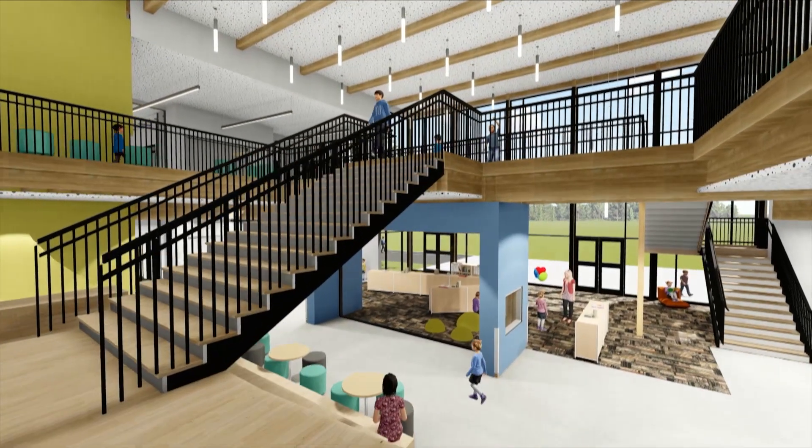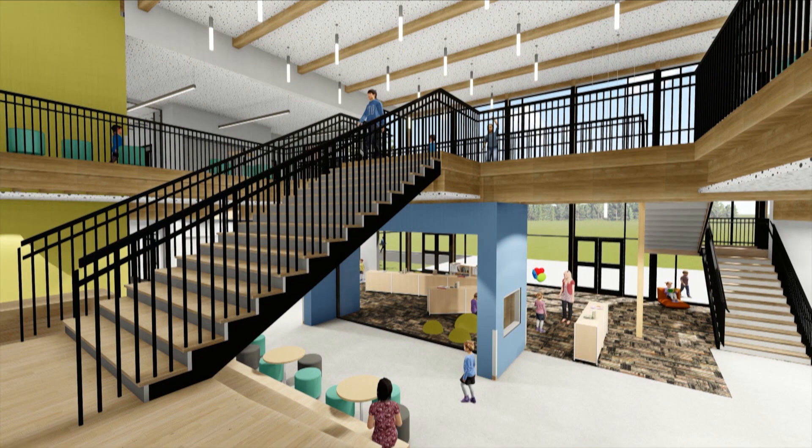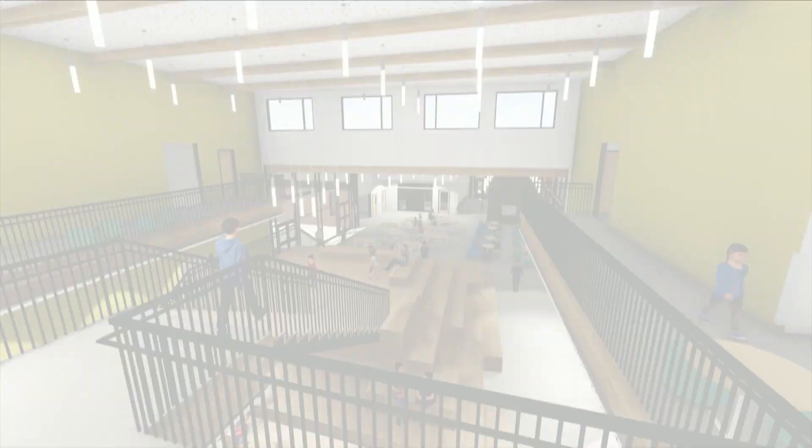Natural light is so conducive to creating a learning environment — it gives kids energy. And of course, when we have projection in the classroom and technology, there are blinds to make sure you can see the screen and all of that.